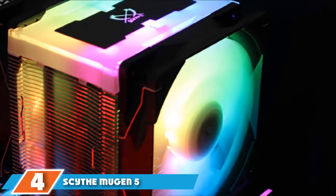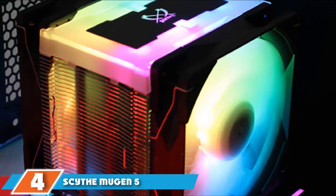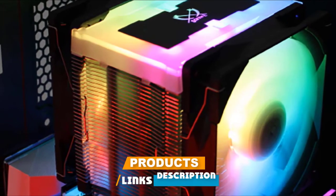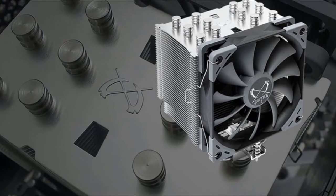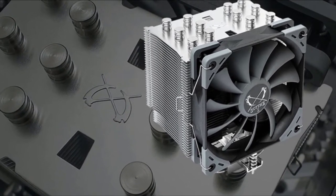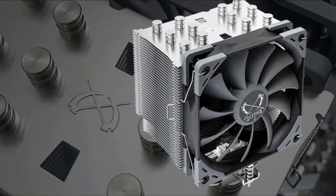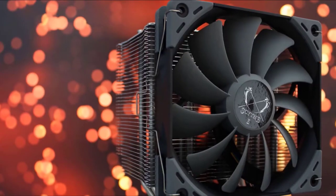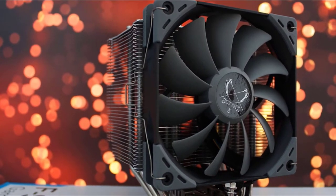Next at number 4, we have the Scythe Mugen 5. This product is very innovative in its design and build quality. It comprises a large 120mm Case Flex Fan that allows for good airflow and maintains static pressure. At the same time, it is a very low-noise product, so if you are worried about the fan making a tremendous noise, you can take comfort knowing that this product will resolve that problem. It also has flexible RAM compatibility, giving you freedom of choice.